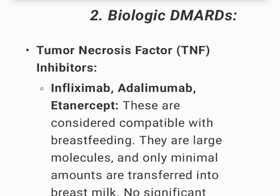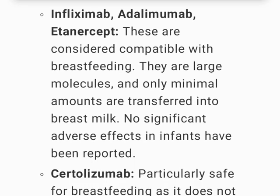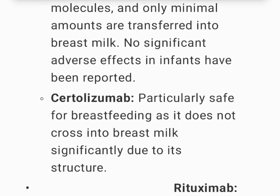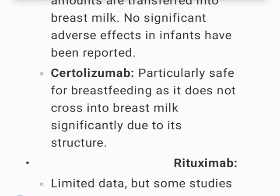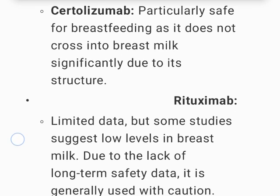Biologic DMARDs — TNF inhibitors including infliximab, adalimumab, and etanercept are considered compatible with breastfeeding. They are large molecules and only minimal amounts are transferred into breast milk, with no significant adverse effects in infants reported. Certolizumab is particularly safe for breastfeeding as it does not cross into breast milk significantly due to its structure.